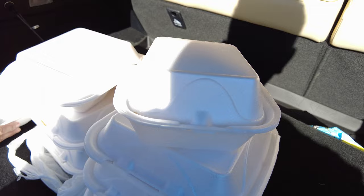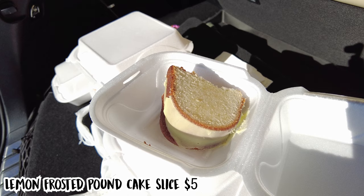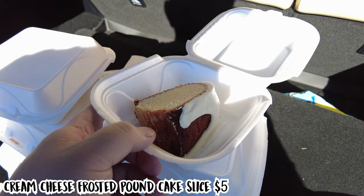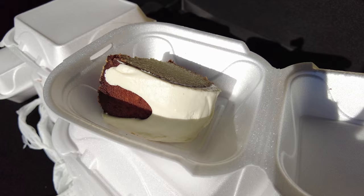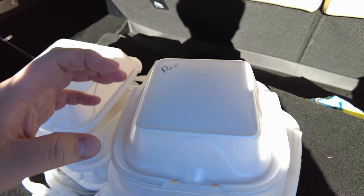Next up are the cakes — one is cream cheese, one is lemon, and we'll find out once we taste them. One looks a little lighter — that might be the cream cheese icing. This one says 'red' on it, so this is the red velvet. Wow — that is bright red. Looks delicious.